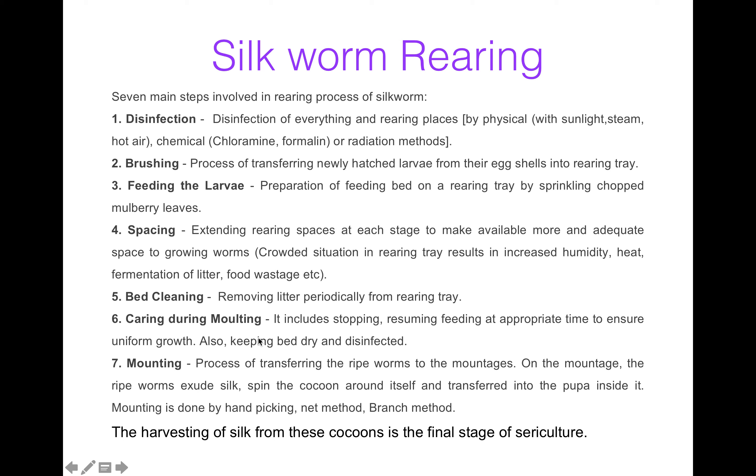Now caring during mounting. It includes stopping and resuming feeding at appropriate times, which ensures uniform growth of the silkworms. It also includes disinfection and keeping the bed dry. Now mounting — when the ripe worms are transferred to the mountages, the process is known as mounting. On the mountage the ripe worms extrude silk, spin the cocoon around themselves, and transform into pupa inside it. Mounting can be done by several methods like hand picking, net method, and branch method.